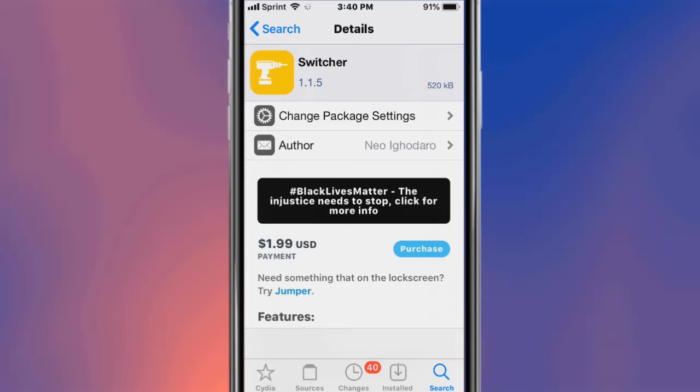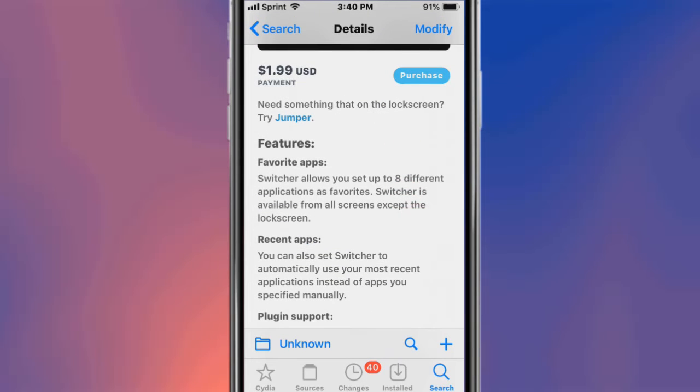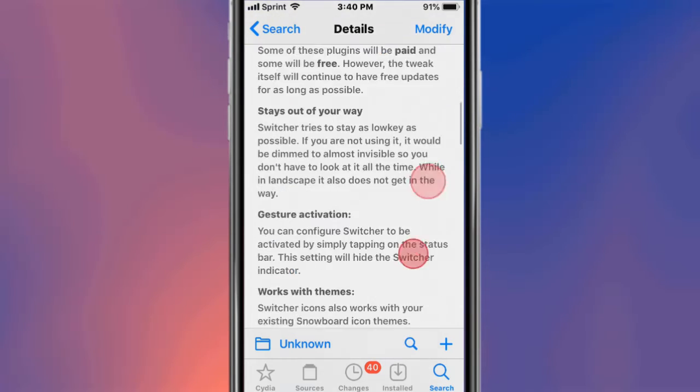This is called Switcher and it basically allows you to set up eight different applications as favorites, available directly from the lock screen.